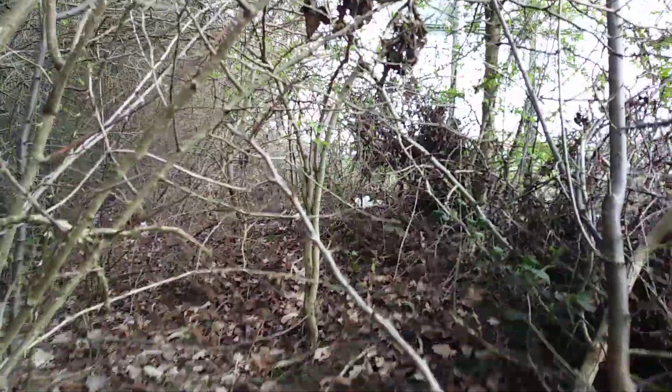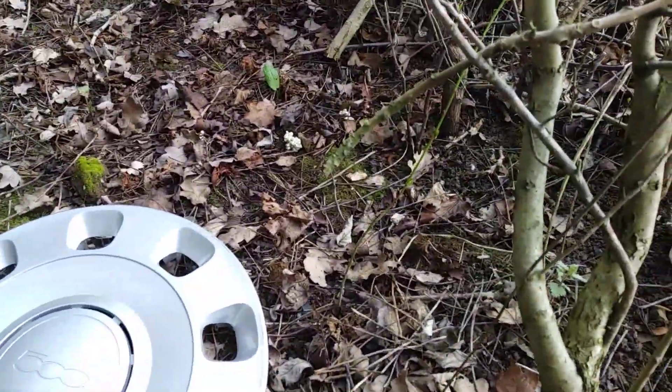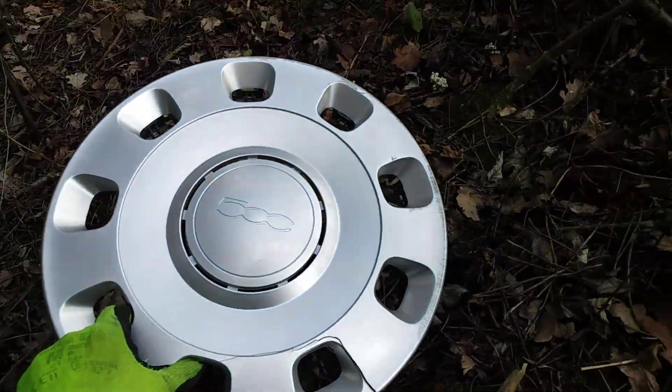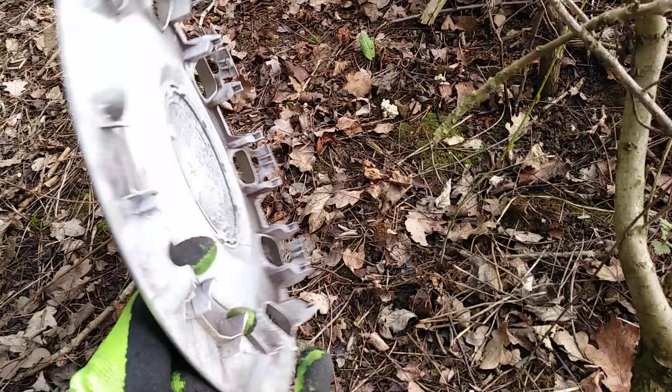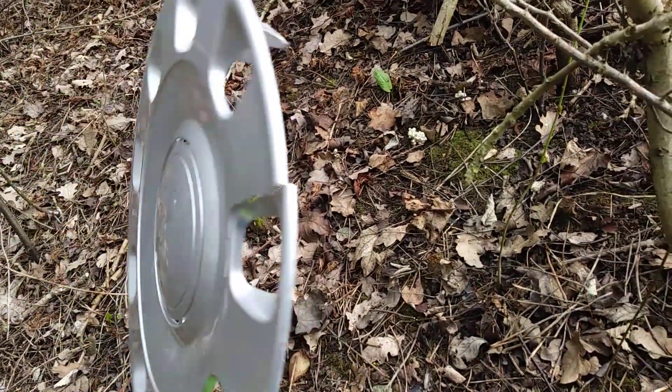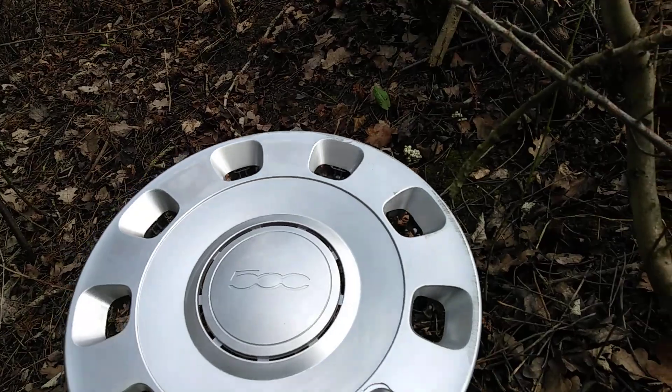Literally the other Fiat 500 I found on this road was also scrapped, so this is a very bad road. That's such a shame. At least it's not VM Color Therapy — that would just be awful.